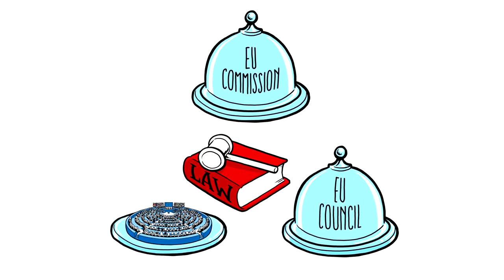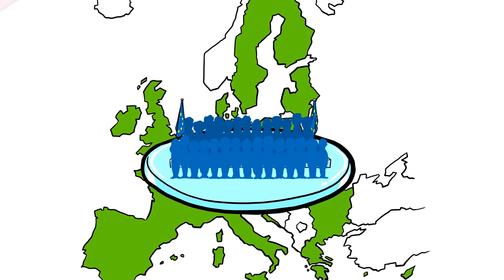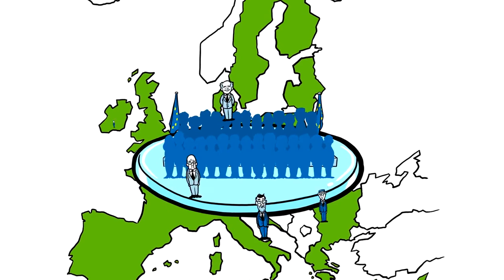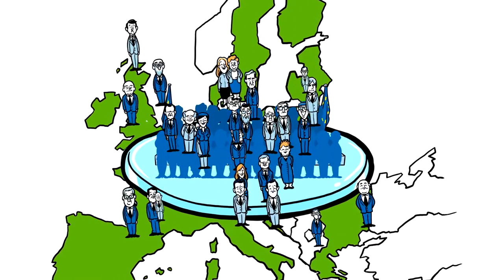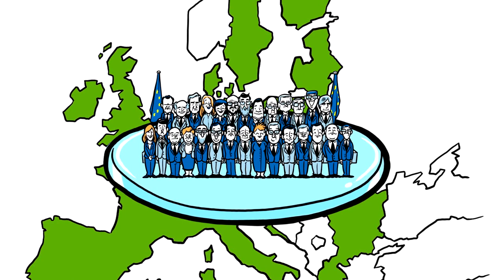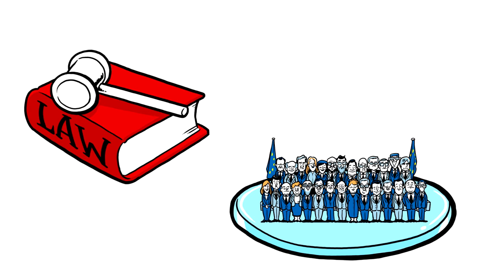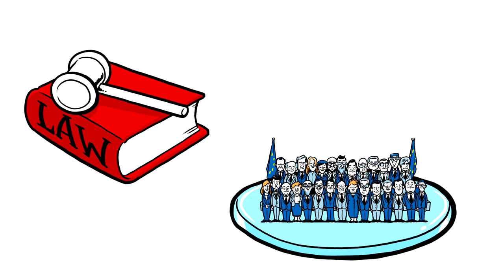Then there's the Council of Ministers. Per policy area, every EU country sends their relevant ministers to Brussels regularly to represent their national government. Together with the ministers from other EU countries they need to agree on a joined standpoint on the proposed law. This creates a double check in European democracy to defend national interests.